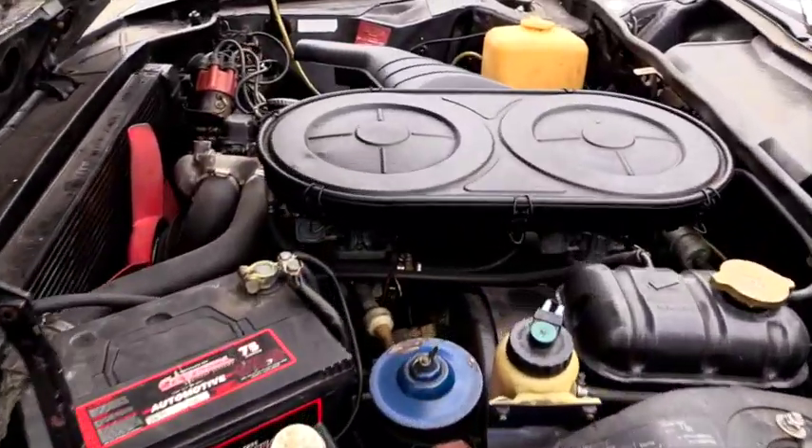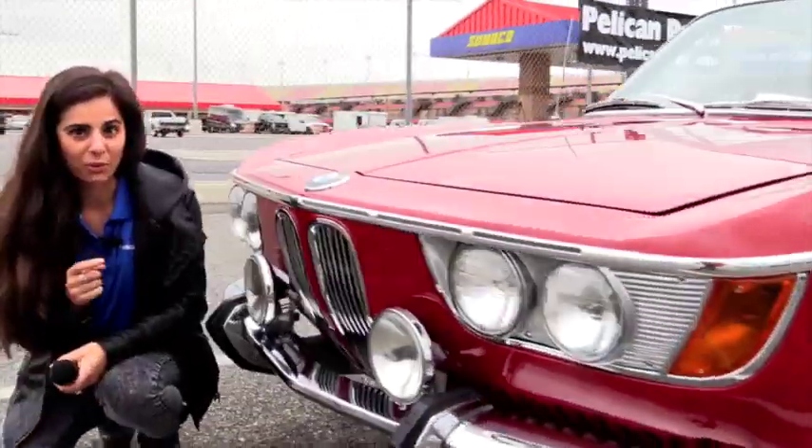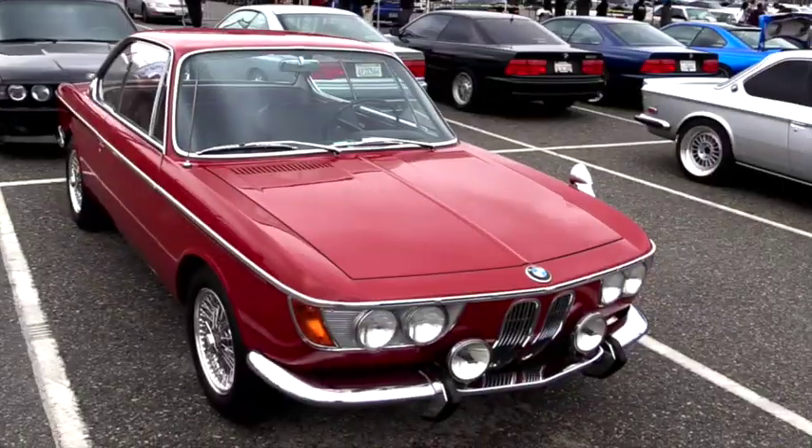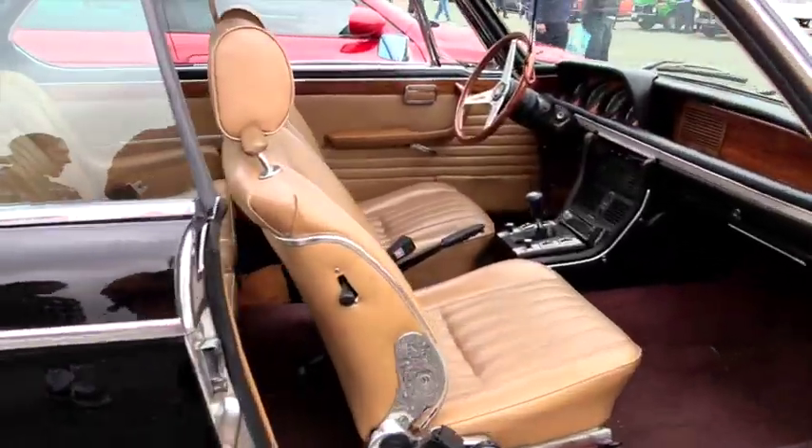I mean, I know I don't look it, but I definitely wasn't even born yet. I absolutely loved seeing all of these classic BMWs parked next to each other, and it was one after another. It was crazy.